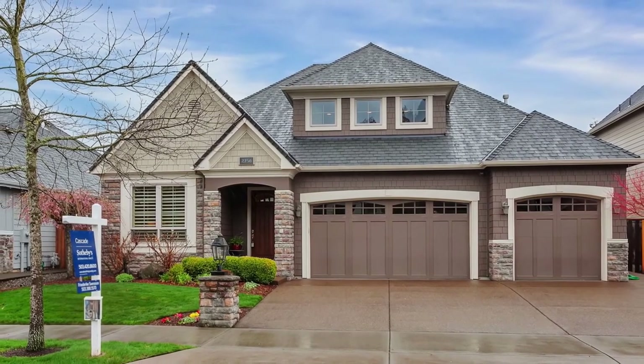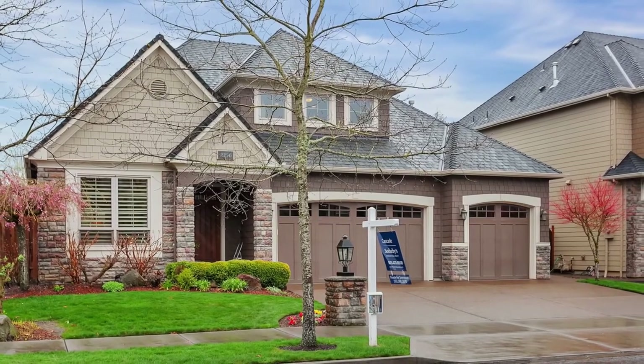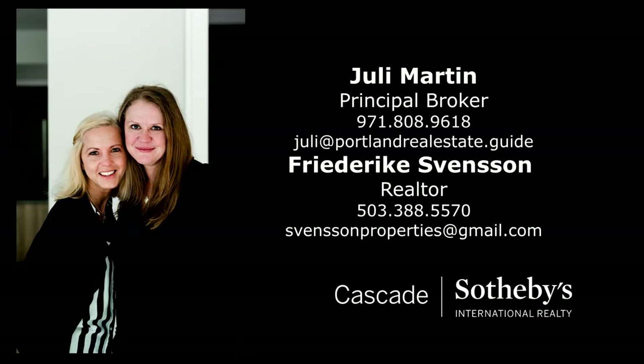An exceptional home in a fantastic neighborhood — it's all here ready for you to call home. This is just a preview; there's so much more for you to see. For more information or to schedule your own personal tour, please contact Julie Martin or Frederica Svensson with Cascade Sotheby's International Realty.